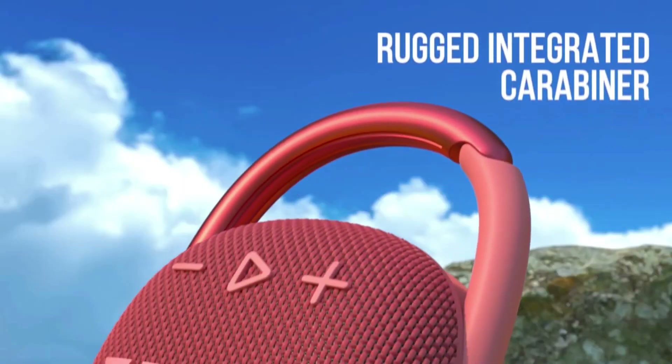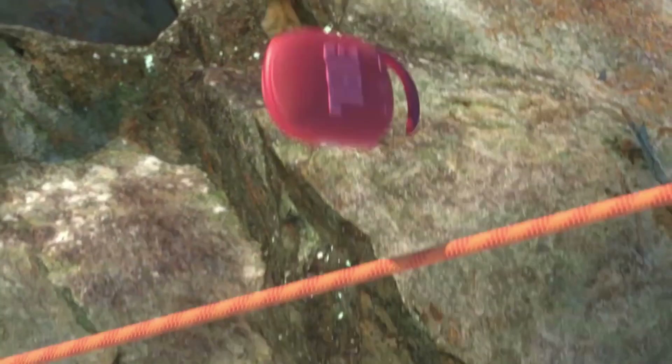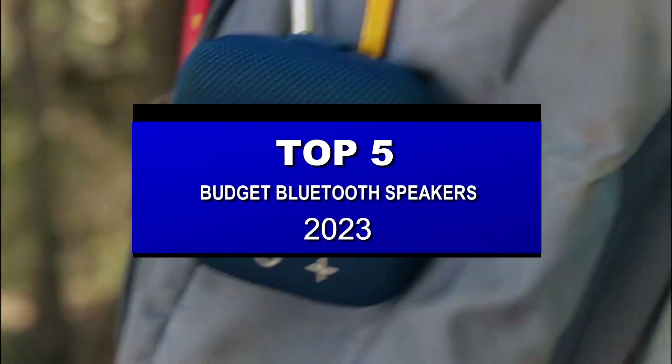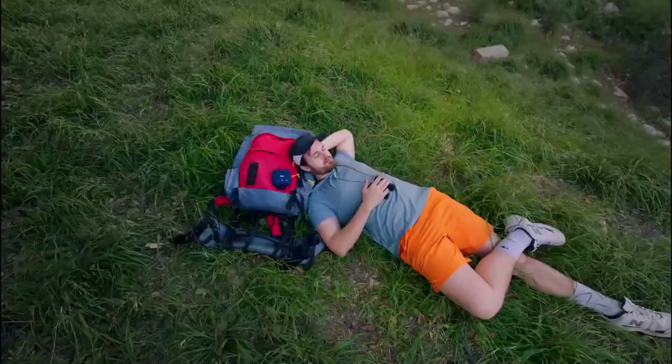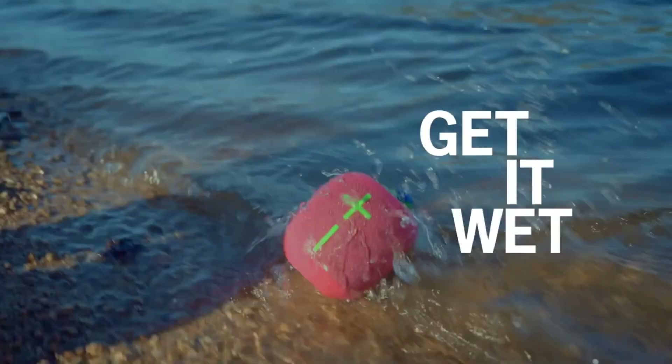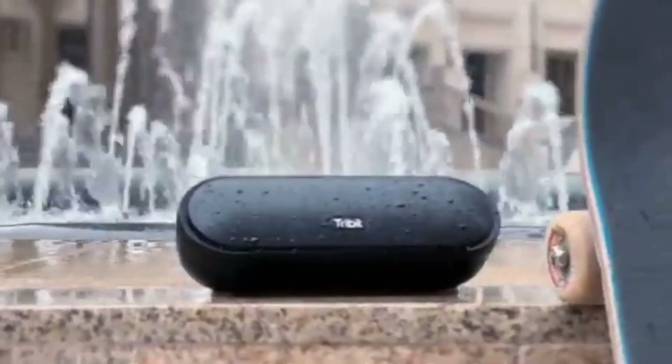Hi guys, welcome back to Mr. D Recommendation. In today's video, we are going to show you the 5 best budget Bluetooth speakers of 2023 that you can buy right now. Whether you want to enjoy your favorite tunes at home, outdoors, or on the go, these speakers will deliver amazing sound quality without breaking the bank.